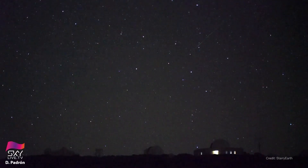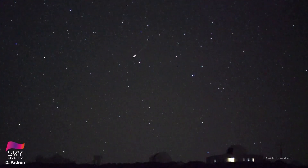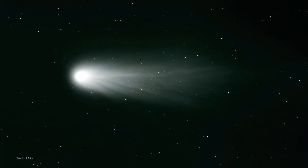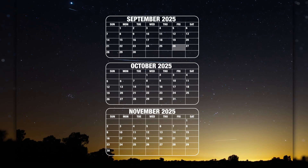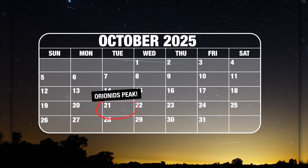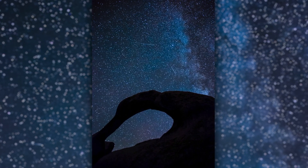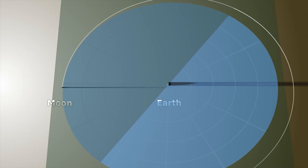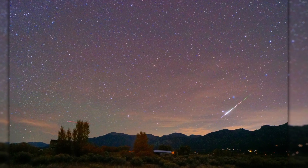The Orionid meteor shower, peaking October 21st, is set to put on a spectacular show, shooting about 20 meteors per hour across the night sky. This meteor shower happens when Earth travels through the debris trailing behind Halley's Comet, which burns up in our atmosphere. The full duration of the meteor shower stretches from September 26th all the way to November 22nd. But your best bet to see meteors is on October 21st before midnight until around 2 a.m. This is because not only is this night the shower's peak, it is also the October new moon, meaning the moon will be between the Earth and the sun, making it dark and invisible to us. With a moonless sky, you are much more likely to catch a fireball careening through the night.